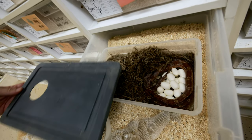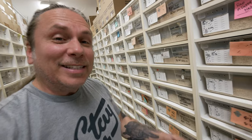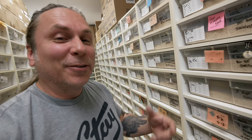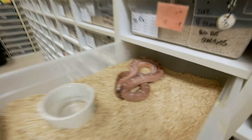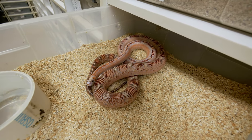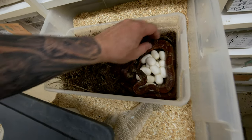You never know if it's gonna be good or bad. Oh my gosh, that is a good clutch right there. This is actually a diffused corn that's het for scaleless, and it's bred to a hypo-diffused scaleless corn snake. This happens to be the male right there that is the father, and he is gorgeous. This is a beautiful clutch of eggs.